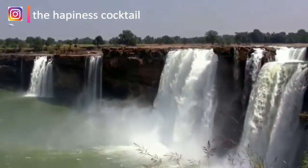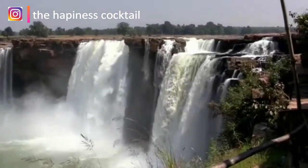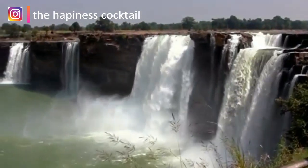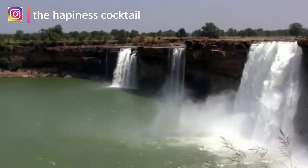The best time to visit this majestic waterfall is from July to October, when the Indravati river unleashes its full force.